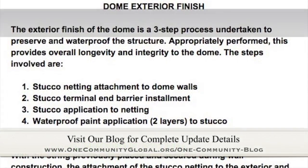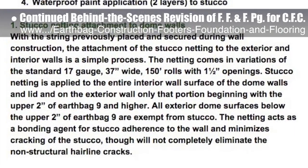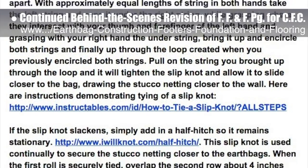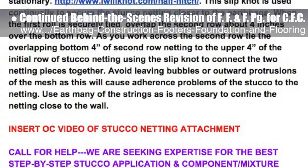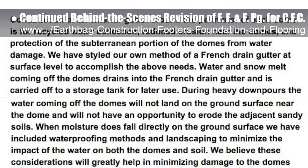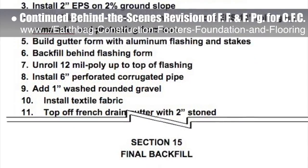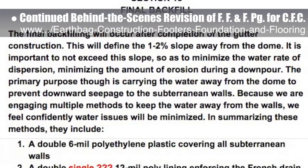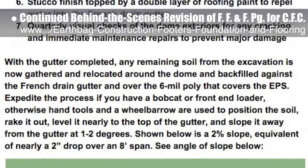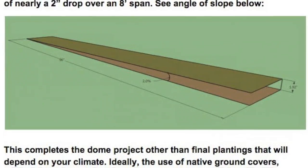This last week, the core team put another 10 hours into the behind-the-scenes revision for the footers, foundations, and flooring page for the crowdfunding campaign we are developing. This week's focus was on completing edits and adding further information in Section 12 Dome Exterior Finish, Section 14 French Drain Gutter Construction, and Section 16 Resources. One example of the work this week would be an explanation of 2% lateral and downward sloping of French drain gutter and how that affects Section 15 final backfill and size changes in polyethylene, addressing a paver edging barrier with attached flashing at the base of the stucco to prevent water damage to lower stucco, and eliminating outdated resources. We'd say we are now 90% complete with this total update and rewrite behind the scenes.